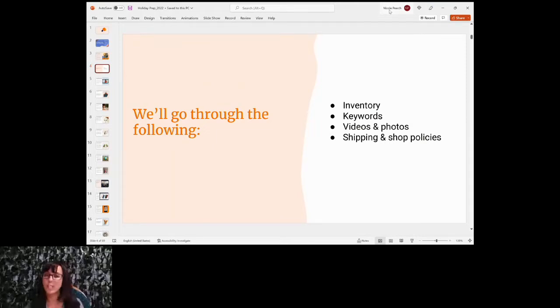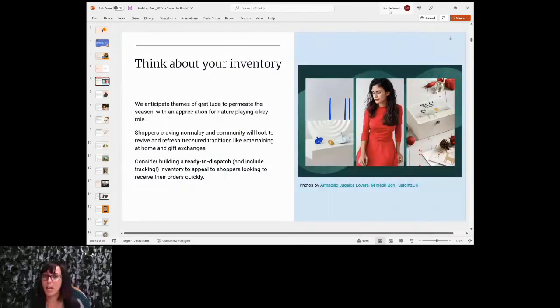We're going to go through your inventory, keywords, videos and photos, shipping, and shop policies. As you get your shop ready for the holiday season, having your inventory ready is really important. Consider building a ready-to-dispatch inventory to appeal to shoppers looking to receive their orders quickly. Think about items you have that are already made and can ship fast — those are the items you really want to make sure are ready to go, with great keywords, maybe running an ad or campaign around those items.